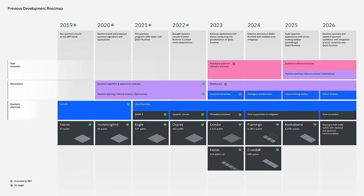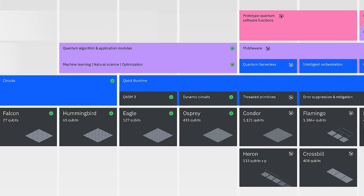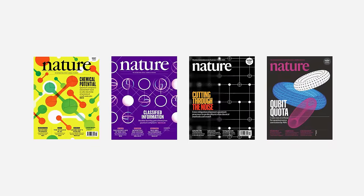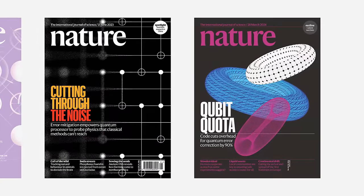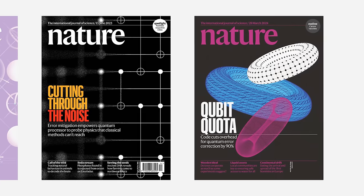In 2020, we debuted our development roadmap, which laid out our plan for scaling quantum technology through 2023. It set us on course to deliver a chip with over 1,000 qubits in just three years, and introduced the software and services needed to run applications on quantum systems towards frictionless use. In 2023, we showed that quantum computers could run circuits beyond brute force classical simulation, ushering in this era of quantum utility.